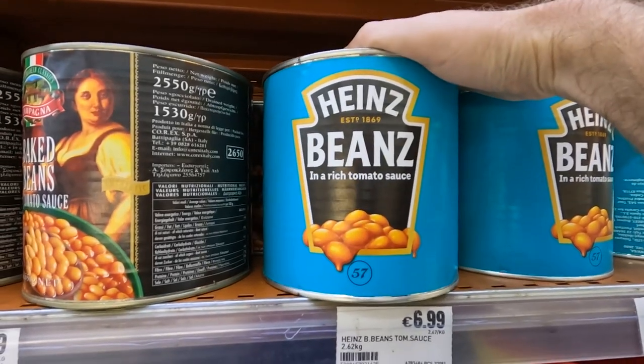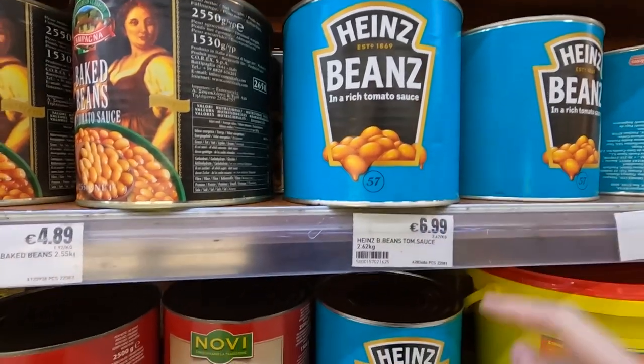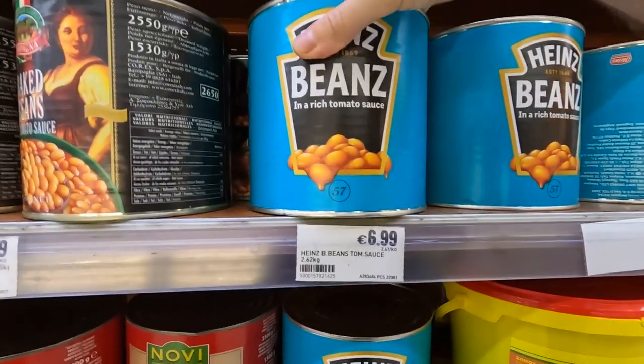This is what really gave it away, this is when we knew we were in business. Look — you see, we got the Z on it. Seven euros, 2.62 kilos of beans. It's a lot of beans on toast, guys.